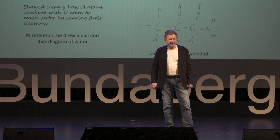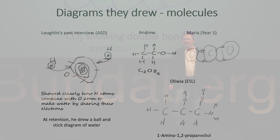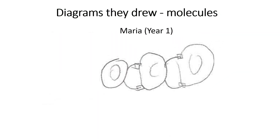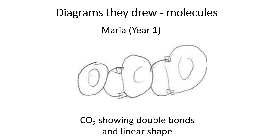Another curious example was Marcia, who was actually in year one. She insisted on joining the class because her older brother was in it. At the end, she was able to show that carbon dioxide had double bonds and was linear — high school content. She was six years old, roughly nine or ten years in advance of what we normally expect.